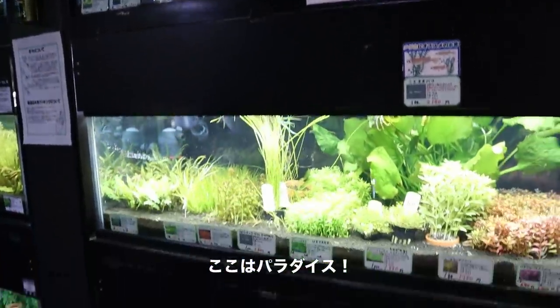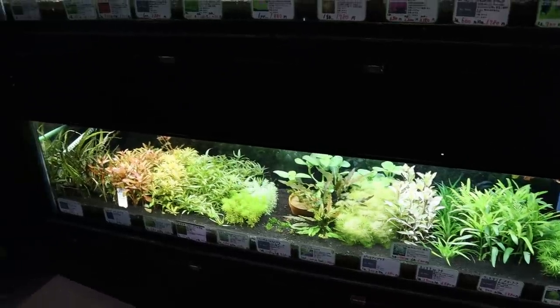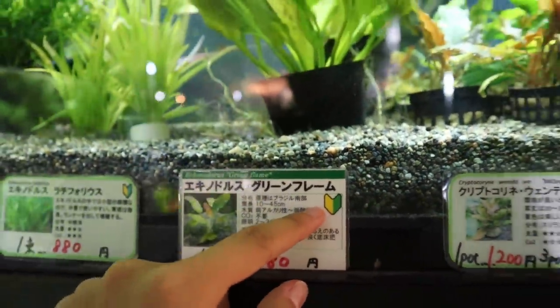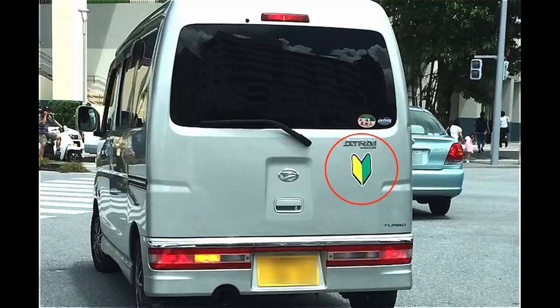This is like the fish keeper's paradise. I love how everything is labeled. I love that they put beginner marks on the easy-to-care-for plants — this is the same mark that people put on their cars during the first year of driving.